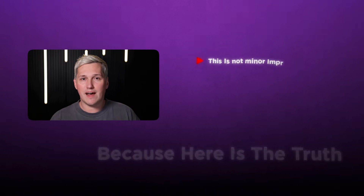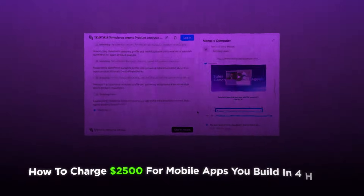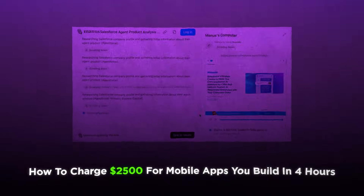Because here is the truth: this is not a minor improvement. This is the update that turns Manus from a decent research and web tool into something that genuinely replaces your entire development workflow — mobile apps, interactive design editing, autonomous execution that actually finishes without you babysitting it every three minutes.